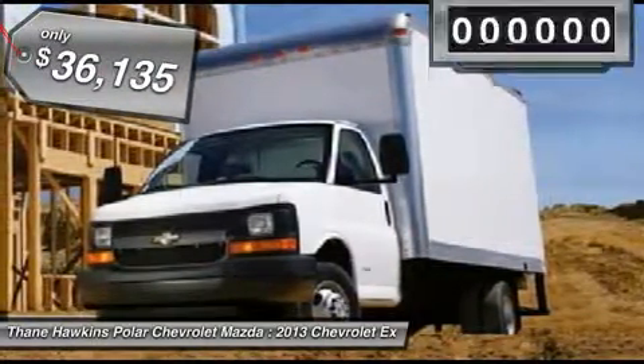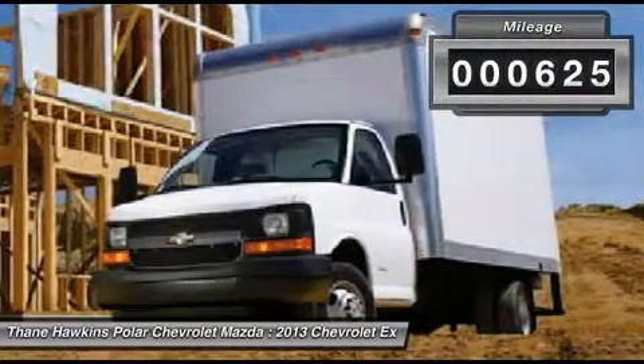And is priced below $40,000. This vehicle has less than 700 miles.